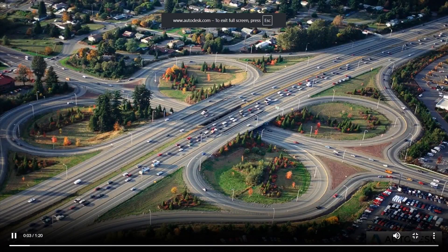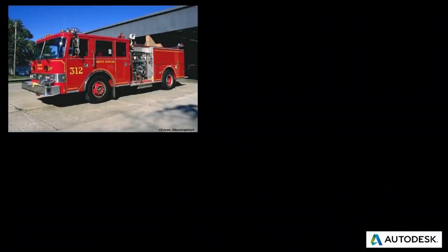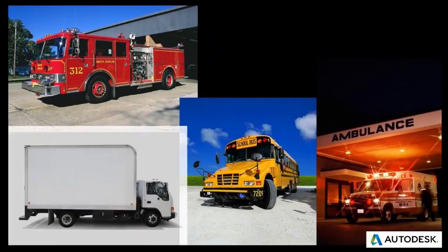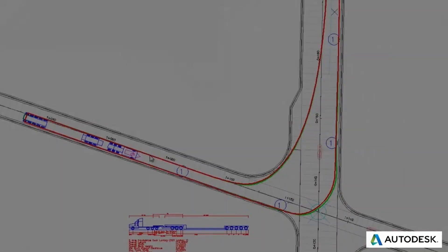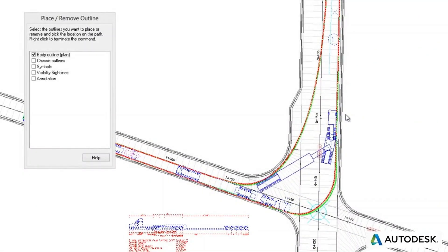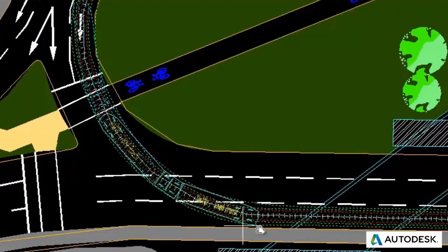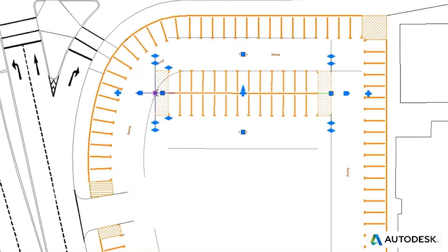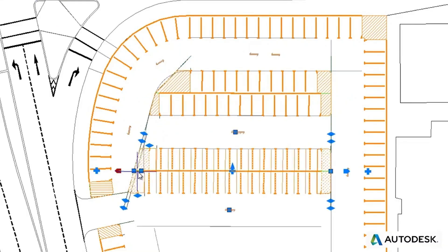When it comes to transportation and site design projects, they all have one thing in common: when finished, they need to accommodate a variety of different vehicles. It is important to ensure that vehicle maneuvers be analyzed and incorporated throughout the entire design process. Introducing Autodesk Vehicle Tracking — it enables engineers, designers, and planners to predictably evaluate the movements of steered vehicles, light rail vehicles, and aircraft. Additionally, numerous parking standards are available to assist in quickly determining the best parking layout solution for projects both large and small.